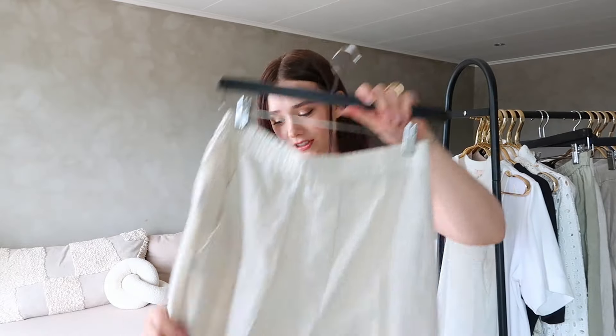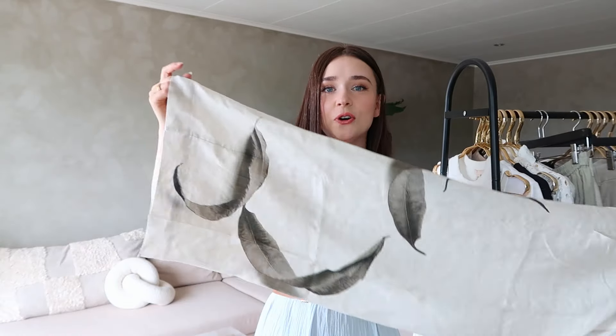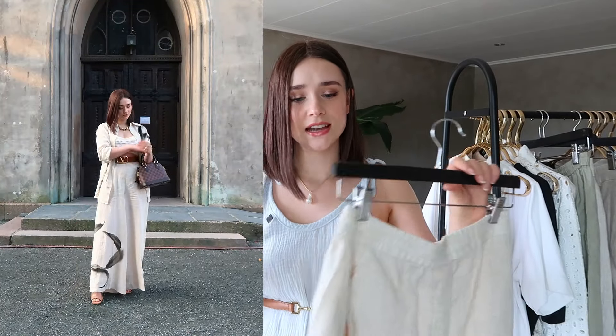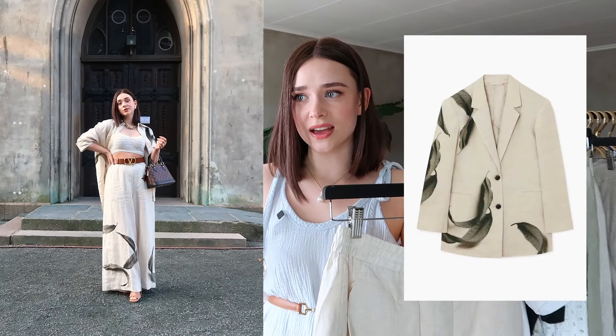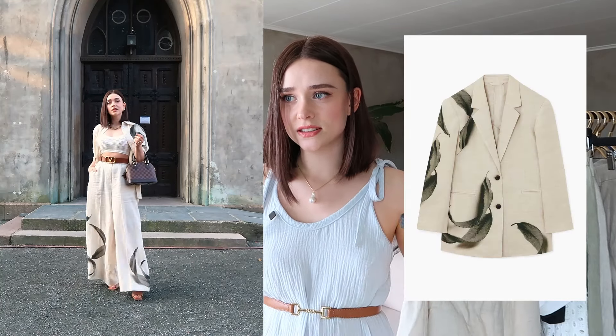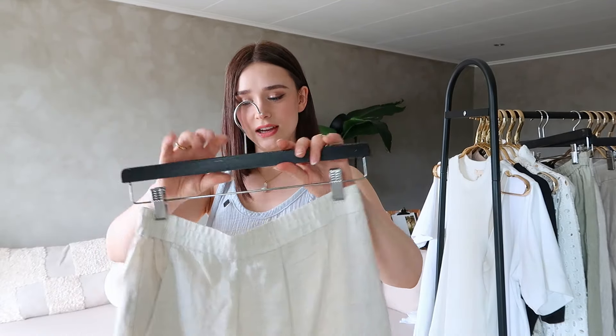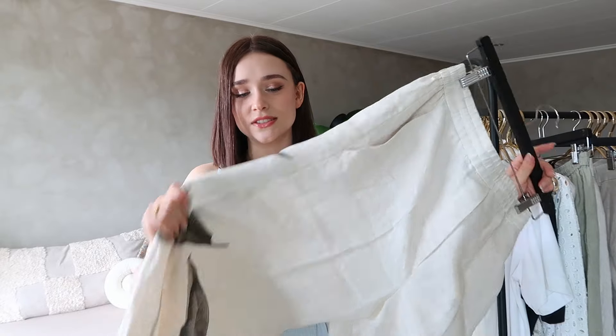My favourite feature on the new pair is the print — it's so beautiful, I can't get enough of it. I bought the matching shirt as well, of course. They also have a blazer in the matching print and I somehow managed not to buy that for now. I feel like I have a nice selection of linen trousers in a few different colours, so I could go for something in a print that isn't quite as neutral. I love these so much.